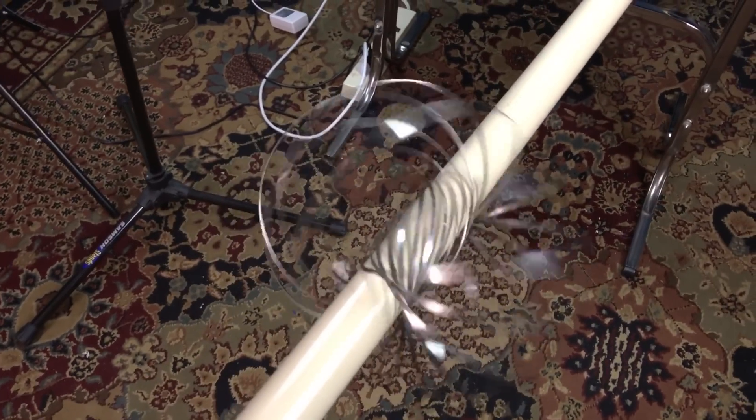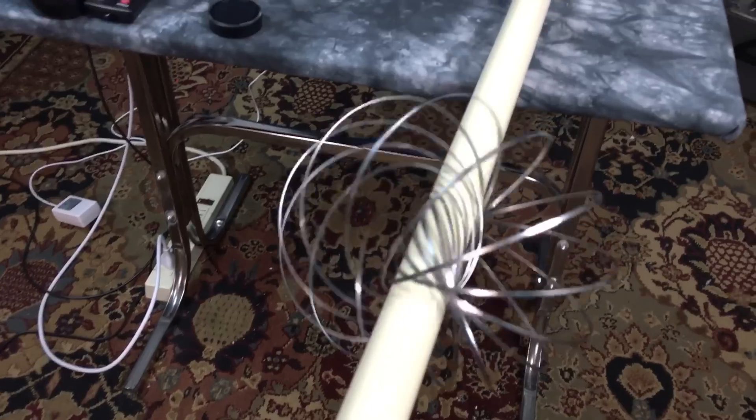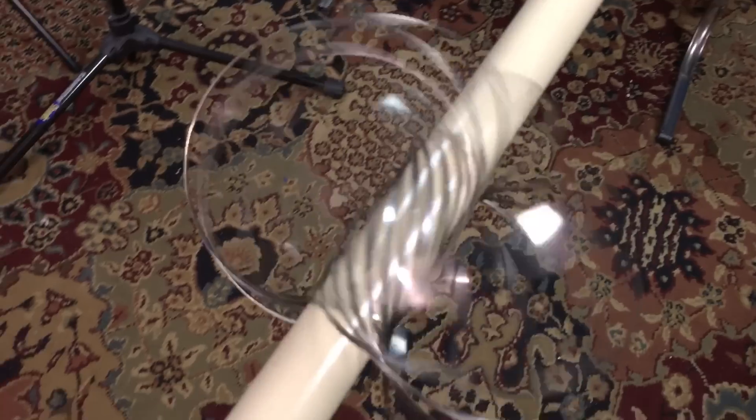We talk about field lines, but a field doesn't have any lines. These are conventional expressions that we use to define things that we don't understand. Everything is pressure mediation.